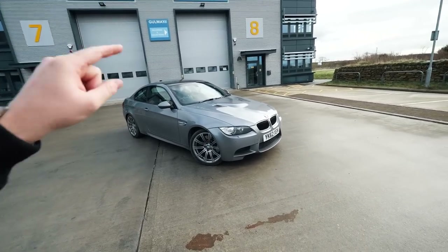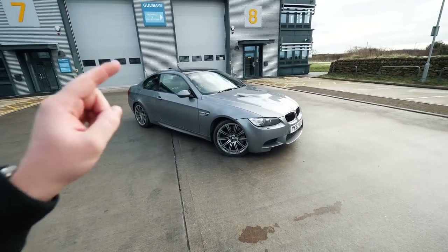So I'm joined here today with Wes's BMW E92 M3 and he's going to be taking me out in this because I've never actually been in one, and I think this will help me sort of work out what car I want to get next.